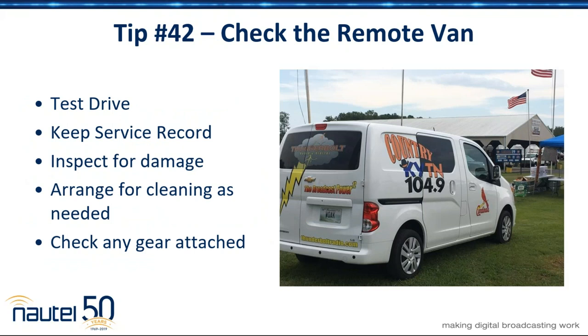Paul, you talked about the remote van — we're running fast on time. Here's ours. If you're a manager or an engineer, walk around, take a quick look, see what it looks like, make sure the air and the tires are what they're supposed to be. Make sure the gear is taken care of, and remind staff that when they're borrowing a Marty or a tie line or a Comrex or whatever for live action broadcast, make sure they understand the value of those boxes. We still do a lot of broadcast on our Marty, and you need to make sure the staff understands those things are valuable equipment.